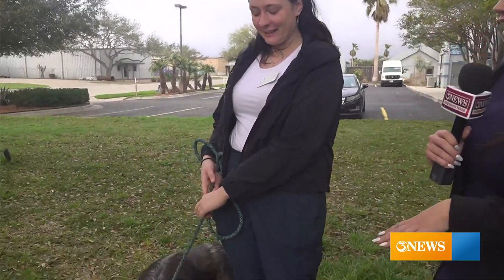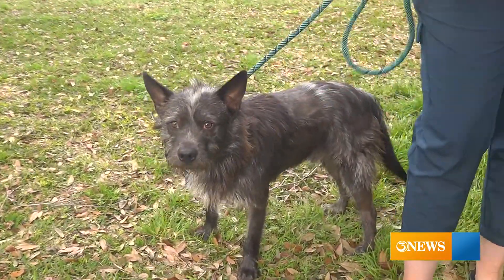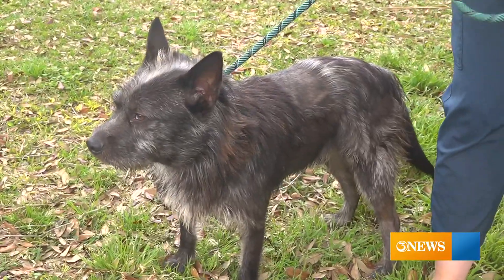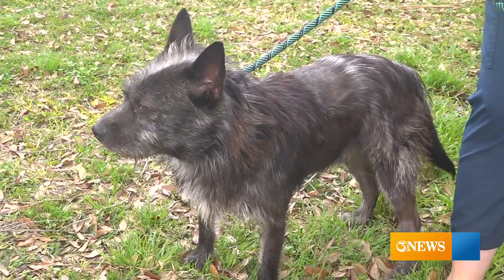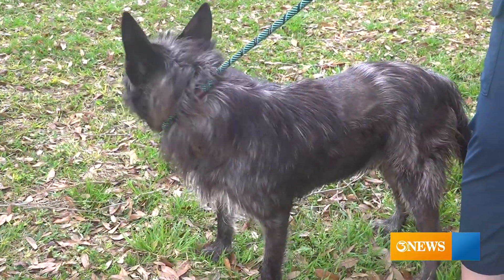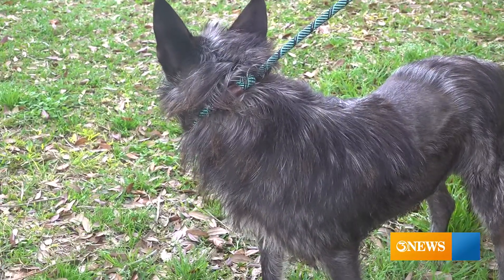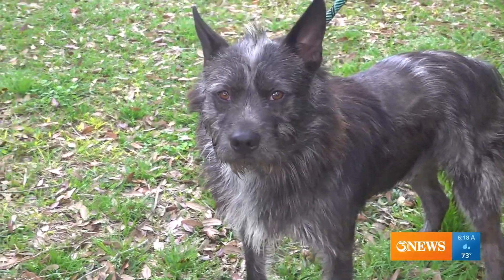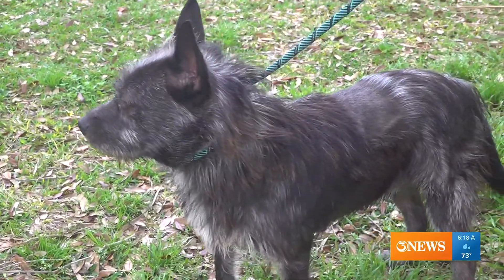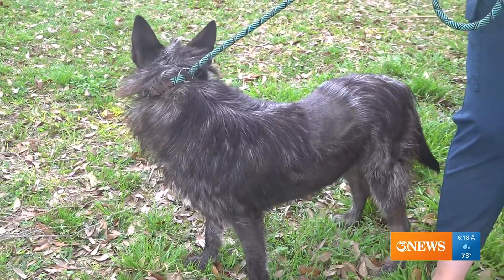Good morning Coastal Bend! We're here with our friends at the Gulf Coast Humane Society. With me is Jackie, and she's got an energetic guy right here. This is Yorby — he's a two-year-old terrier mix. Jackie considers him a highly adoptable dog; a lot of people come in looking for wire-haired terriers like him, and they tend to shed a little bit less.